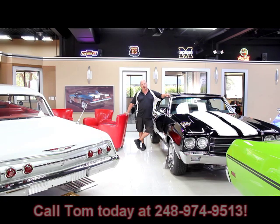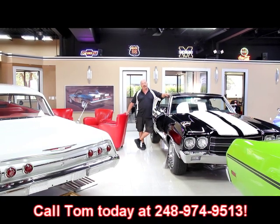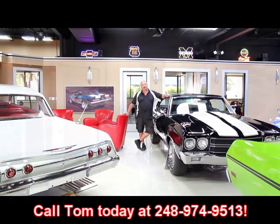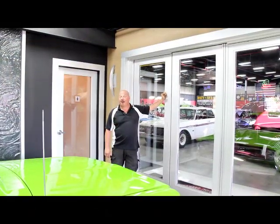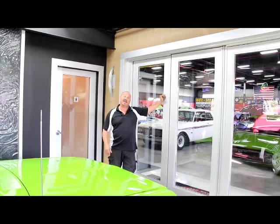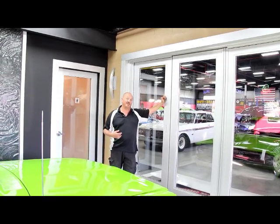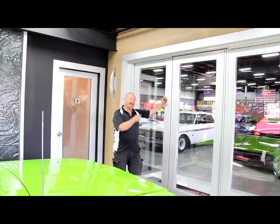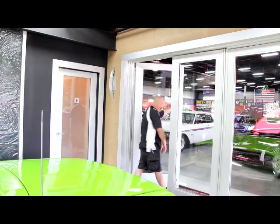Just give us a call at 248-974-9513 and Tom can put that dream in your driveway. Also, if you've got a car for sale, we'd love to talk to you. Call Tom and we can take your old dream, put it in our driveway, and we can put a brand new dream in your driveway.